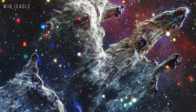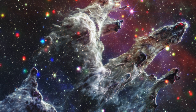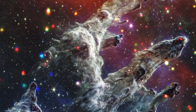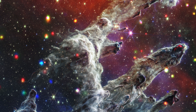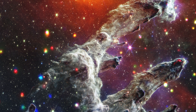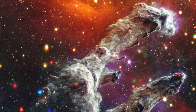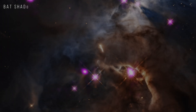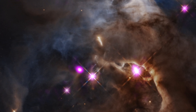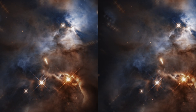M16 Eagle Nebula. Bat Shadow, Serpent's Cloud — a young star with a planet-forming disk is casting a shadow in the shape of a bat across a more distant cloud behind it.